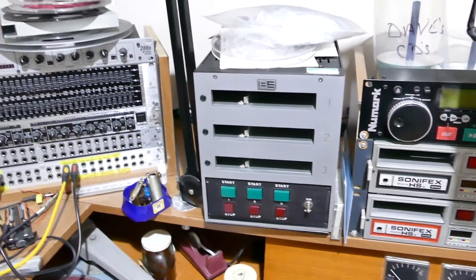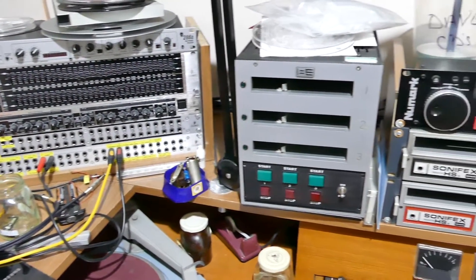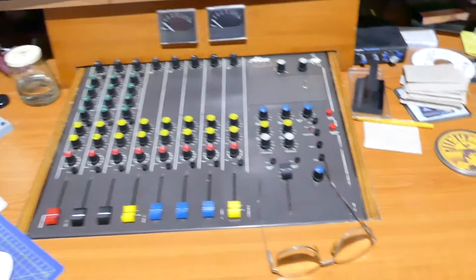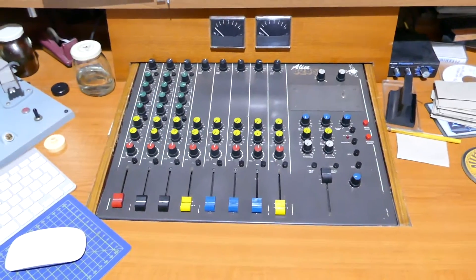I was asked some time back by one of my subscribers if I could do another video of the studio. So this is going to be a very quick one. At the moment, as you can see, it's in need of a tidy up.